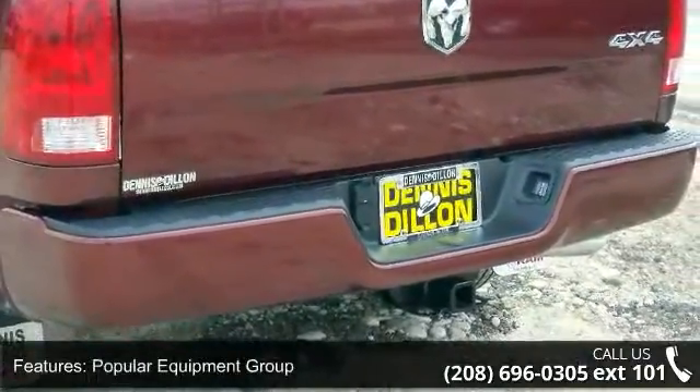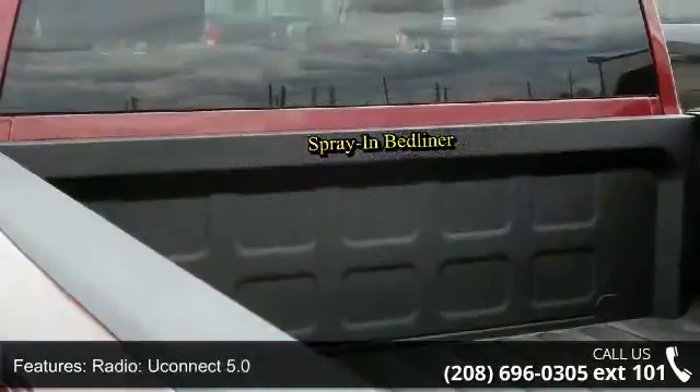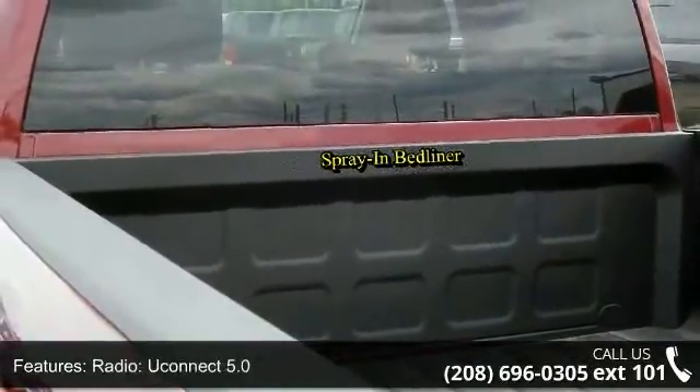Rear folding seat, remote USB port, media hub, add class 4 receiver hitch, and body color front fascia.